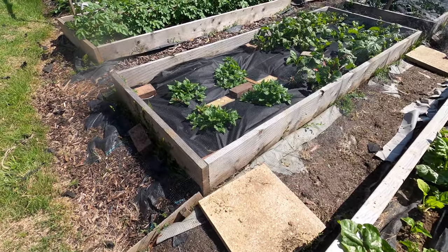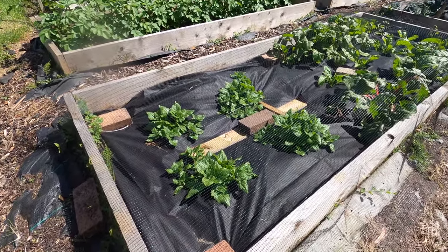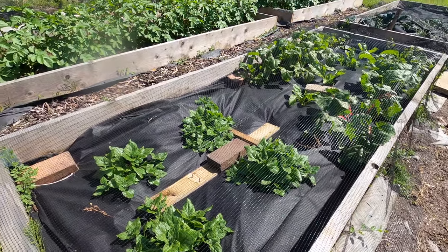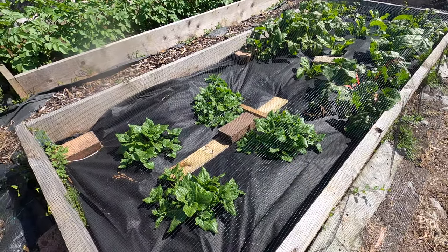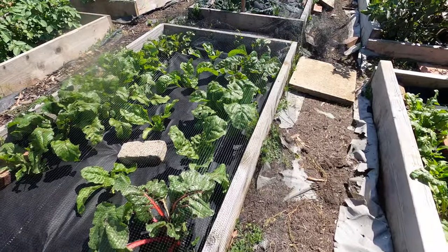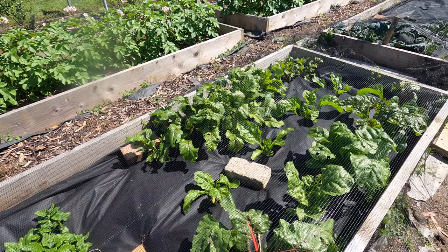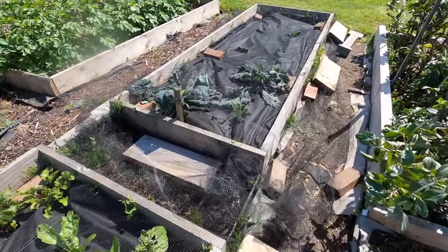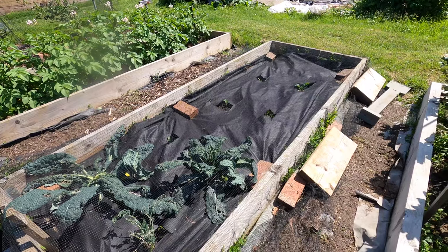Next to what I call the parsnip bed, I have my New Zealand spinach and more chard and beetroot plants. I'm really very happy with how the New Zealand spinach is doing — it's growing really nicely. In fact, I'm earmarking that to take some leaves off to add to a stir fry. I've got a few chard plants on the right-hand side, and on the left-hand side some more beetroot plants, and between them some chard plants.